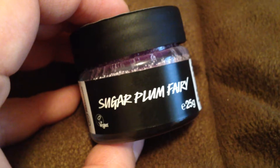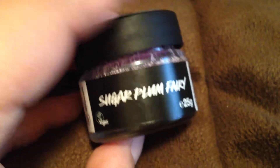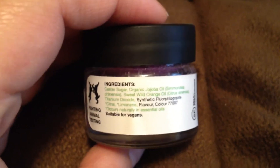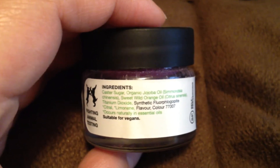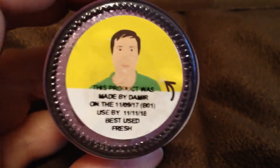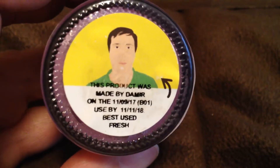This is Sugar Plum Fairy Lip Scrub. The ingredients in this are castor sugar, organic jojoba oil, and sweet wild orange oil. This was made by Dammer, so thank you Dammer.